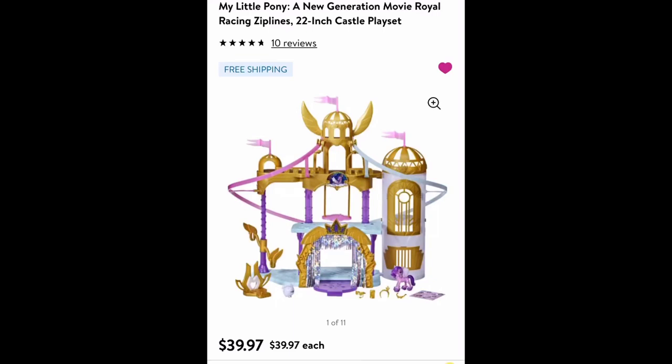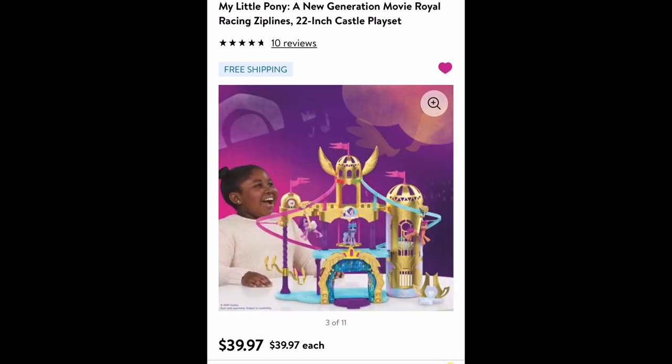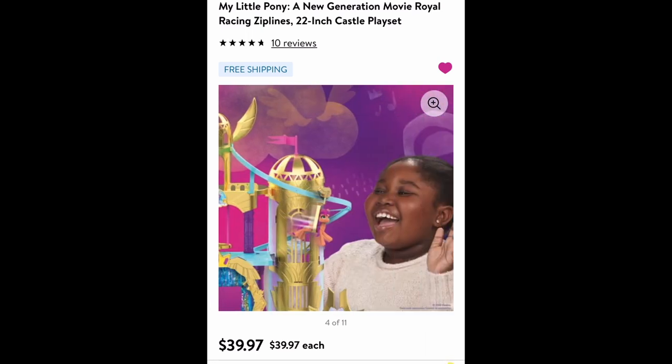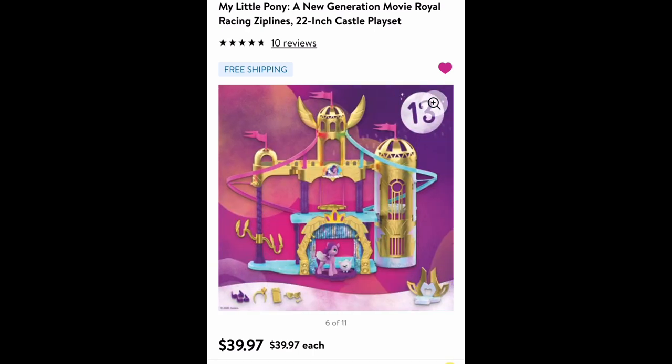Hi, this is Canterlot Magic. I finally got the new Royal Racing Zipline set. Right now you can purchase it on Amazon or Walmart. I'll put the links in the description. It retails at $40 plus tax.